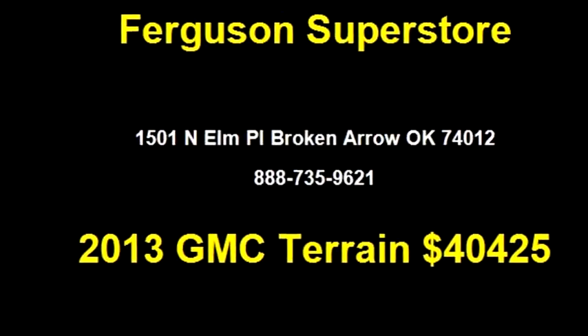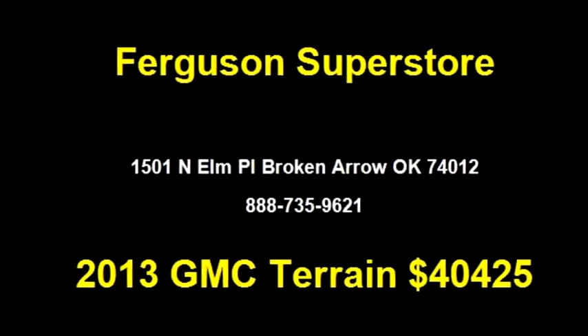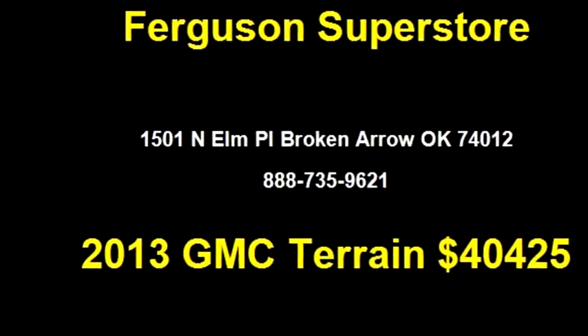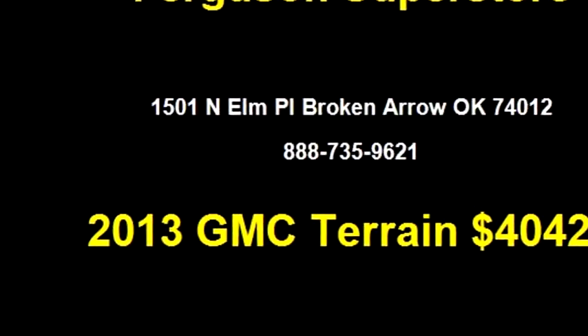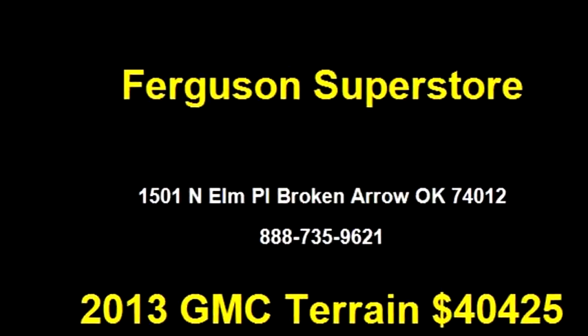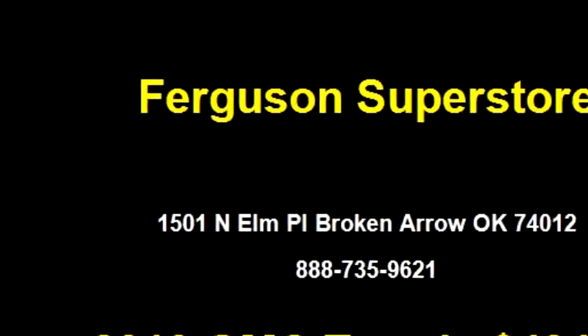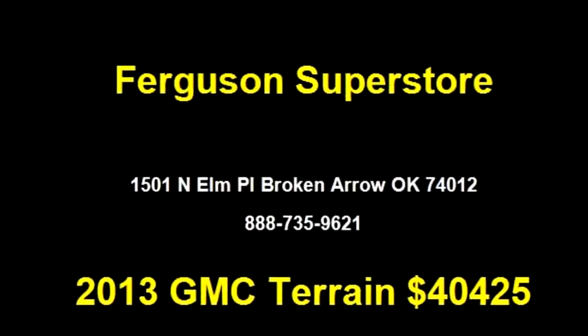Tulsa Auto Lot 1 proudly presents this 2013 GMC Terrain Denali. The body style is Sport Utility. It has four doors. Transmission is automatic. Drive train is AWD. Exterior color is Carbon Black Metallic.